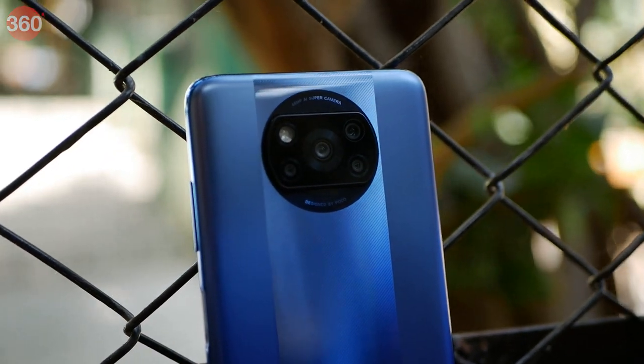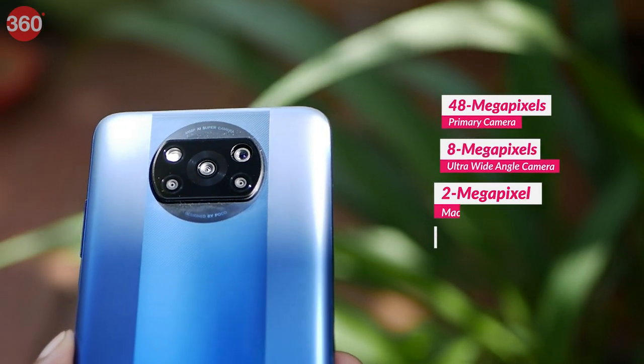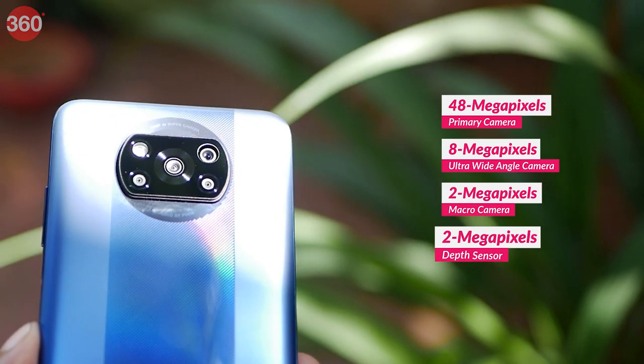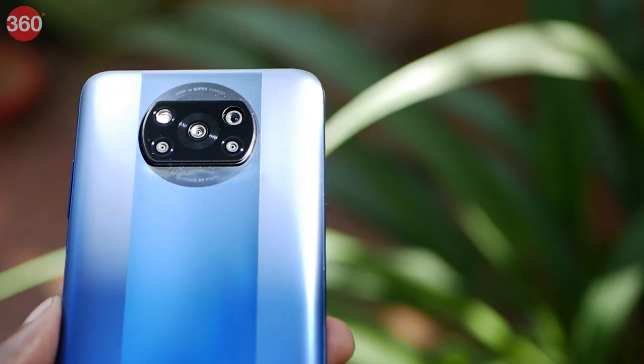Let's take a look at the rear cameras. We have a quad camera setup here, led by the 48MP primary camera, an 8MP ultrawide camera, a 2MP macro camera and a 2MP depth sensor. Of course, there's an LED flash to complete the setup.